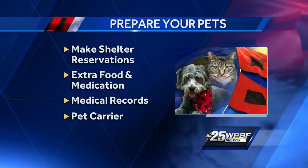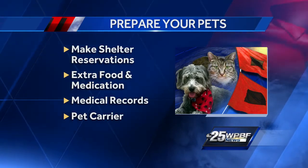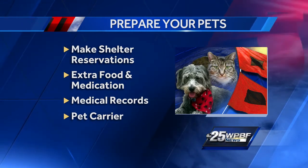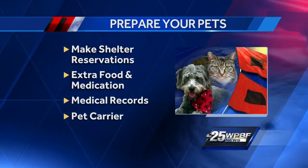Here are the four things you need to do right now to make sure your pet is ready. Make sure your pet is microchipped. Make reservations at a pet shelter or your vet in case you do have to leave and you can't take your pet with you. You should also always have extra food and medication on hand, and be sure that you have a pet carrier or a crate.